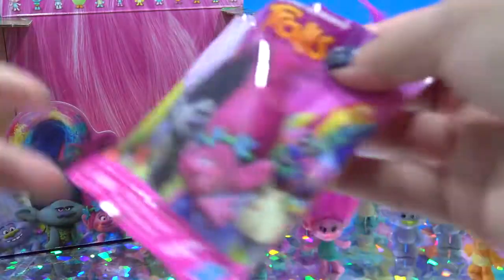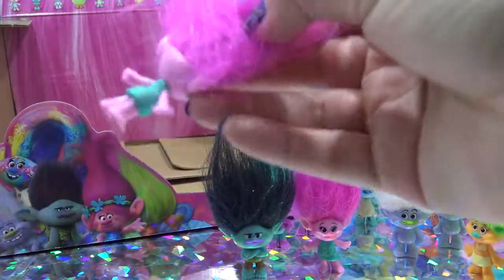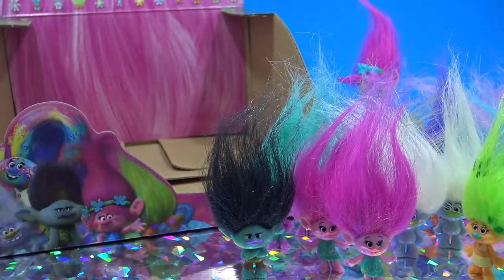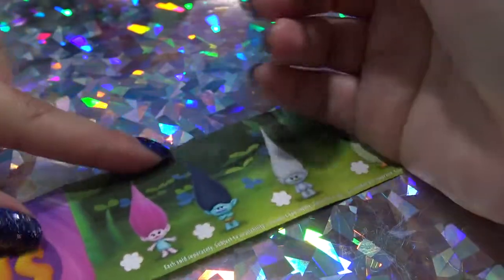Last bag — hope it's not a dupe. It is another Poppy. But that's okay. Poppy's really cool. I even like her so much that I made a Poppy pony.